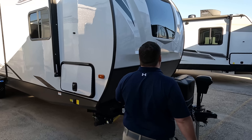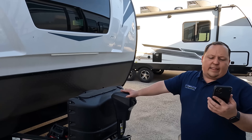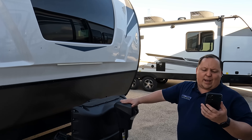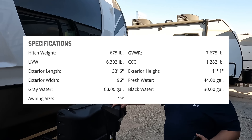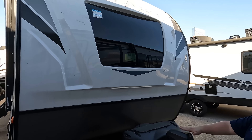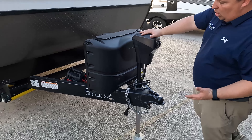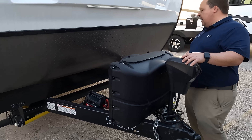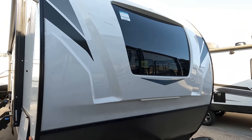Alright, the model is 294BH Solaire. The actual tip-to-tip length is 33 feet 6 inches, the dry weight is 6,393 pounds, and the hitch weight is 675 pounds. I love front windshields — it looks fantastic. But first, right up front here we do have a power tongue jack. Always make sure you guys get weight distribution bars. Right here we got your propane tanks and that's where your batteries go. This is a fully molded fiberglass front cap.